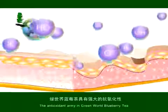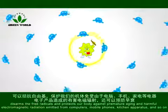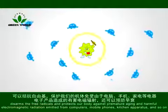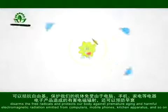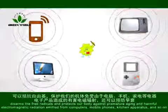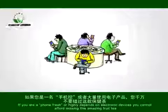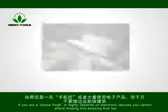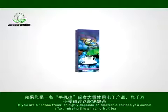The antioxidant army in Green World Blueberry Tea disarms the free radicals and protects our body against premature aging and harmful electromagnetic radiation emitted from computers, mobile phones, kitchen apparatus, and so on. If you're a phone freak, or highly depend on electronic devices, you cannot afford missing this amazing fruit tea.